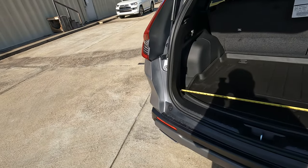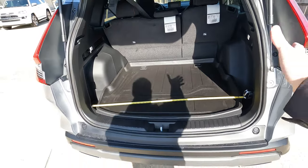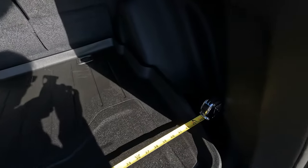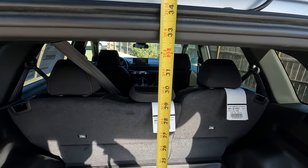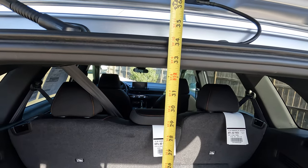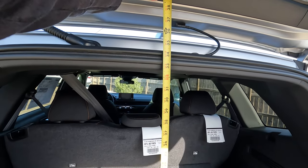Some of these angles are a little more challenging than others as far as getting the tape measure to stay in place. But as far as the overall width of the door from side to side, we're looking at 44 inches. And when it comes to the overall height of the door opening, we're looking at about 32 and a half inches just to be safe.